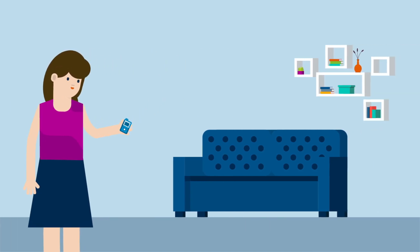Sophie is relaxed because she knows that all she needs to do is follow the pump's on-screen instructions to stay in the smart guard feature.